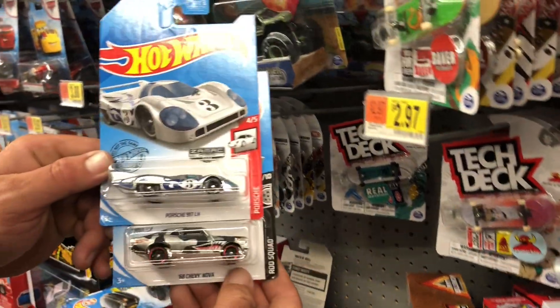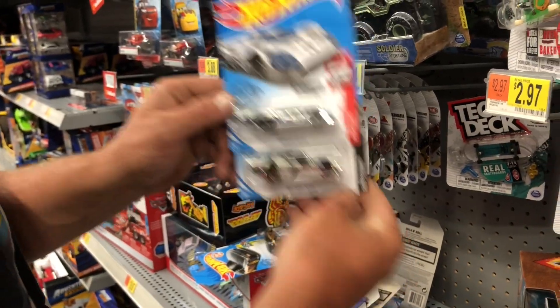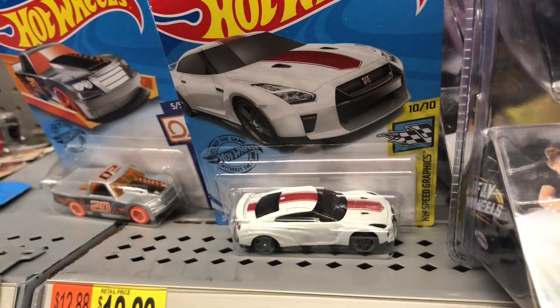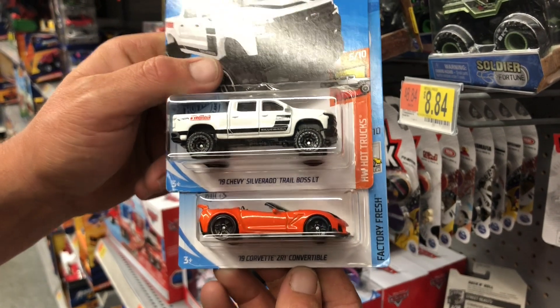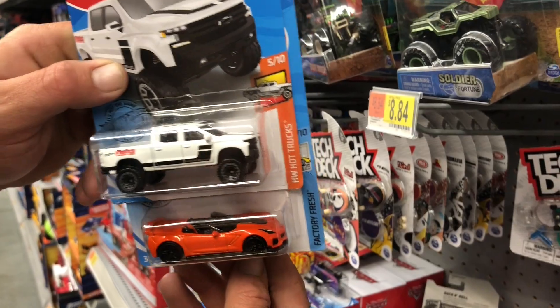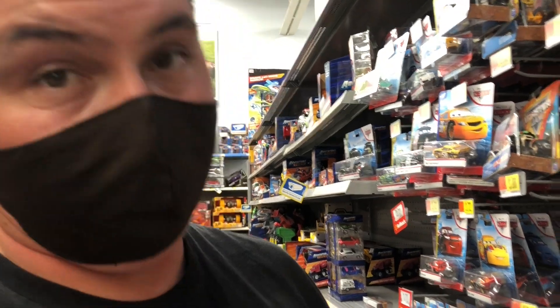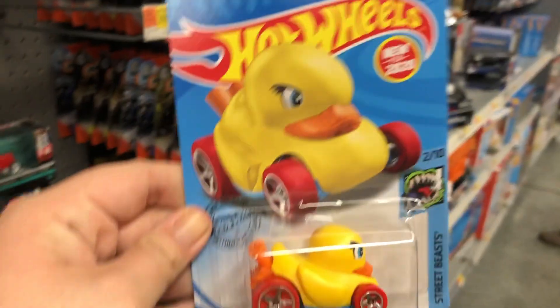We found two different Zamax - pretty sweet. Then there's that GTR again, a 2019 Corvette ZR1 Convertible, and a 2019 Chevy Silverado Trail Boss, which is awesome. We found a ton of cool stuff in that dump bin, now I just have to decide what I'm actually going to take. We're on a budget - ballers on a budget!